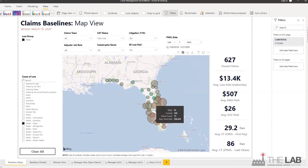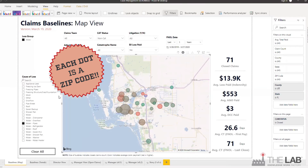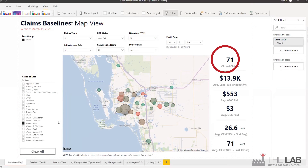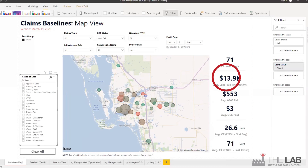We're drilling all the way down to Lee County. Now each dot is a zip code. For this single county in one year, this carrier closed 71 claims with an average loss paid of nearly $14,000 — just for water pipes.